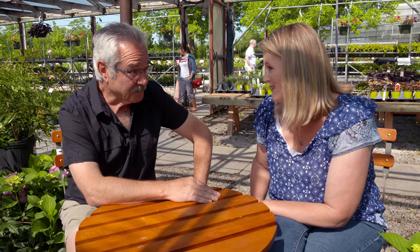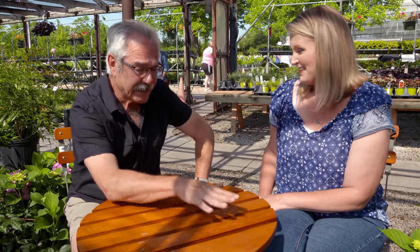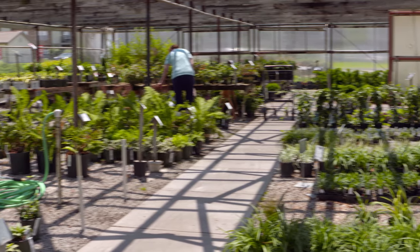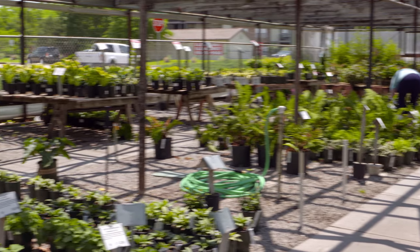We're back here at Southwood Landscape and Garden Center with Paul James. We want to talk about shade plants today, sitting here in the shade house at Southwood, which is a nice place to be when it starts getting hot. So let's talk about the pros and cons of shade gardening, and maybe we can take a look at a few plants too.